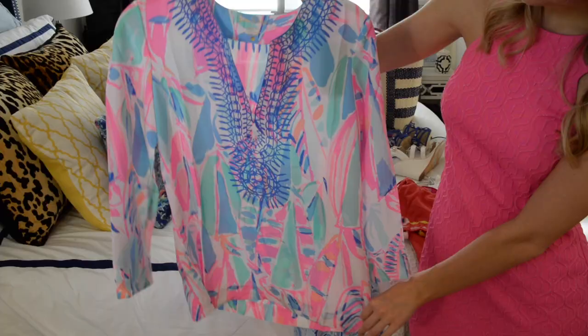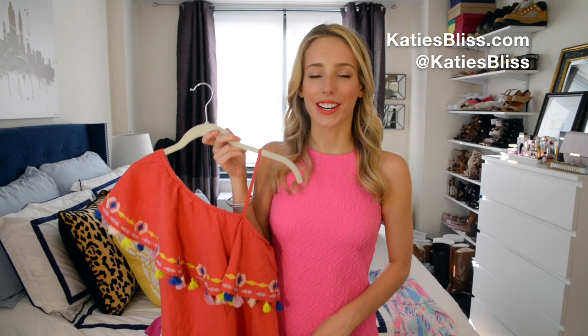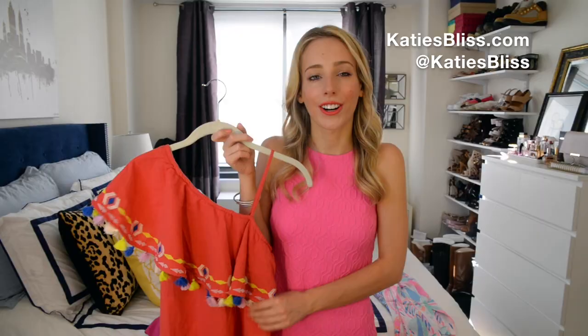I'll start with clothes. I just got this top in the mail from Lilly Pulitzer and I'm really excited about it because the colors are so beautiful and the fabric is really light. I posted about this dress on Instagram the other night and I'm not sure how I feel about it — it's kind of goofy, but in a cute way. I love the pom-poms and the one shoulder detail.